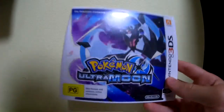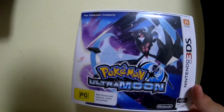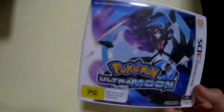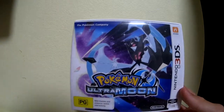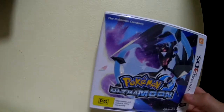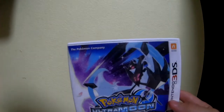Next up we have Ultramoon. This is the only physical Pokemon game I have, but I do have Pokemon Sun, Pokemon X, and Pokemon Omega Ruby on my 3DS — I just don't have them physical. I played them so much that I didn't want to bother putting the cartridges in and out. I remember I got this one physical because it was released around my birthday — November 13th, I think, or maybe one or two days after.